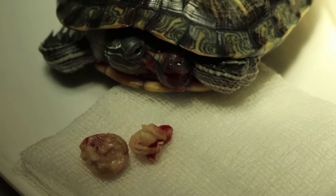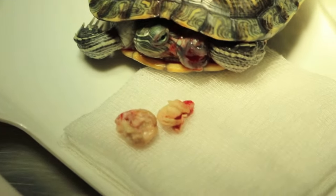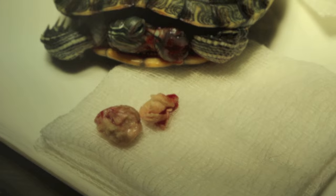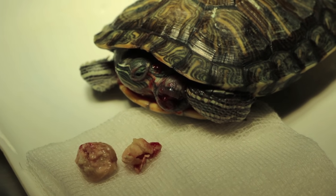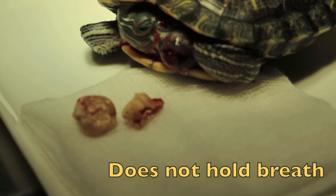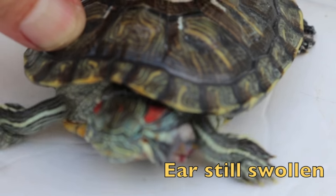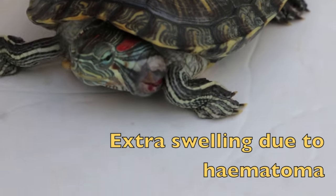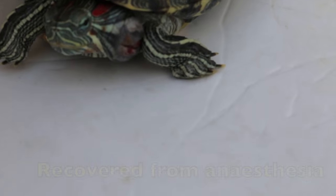At 1:51 p.m. the abscess had been lanced and removed from this terrapin. The terrapin was under isoflurane anesthesia and still hasn't woken up yet. Terrapins can be anesthetized using isoflurane gas, although they are able to hold their breath to stop breathing in the gas — but actually they don't do it. The ear is still swollen, but the thick pus and exudate have been taken out. This swelling is due to a blood hematoma. We will check again tomorrow. The terrapin has recovered from anesthesia and looks very active.